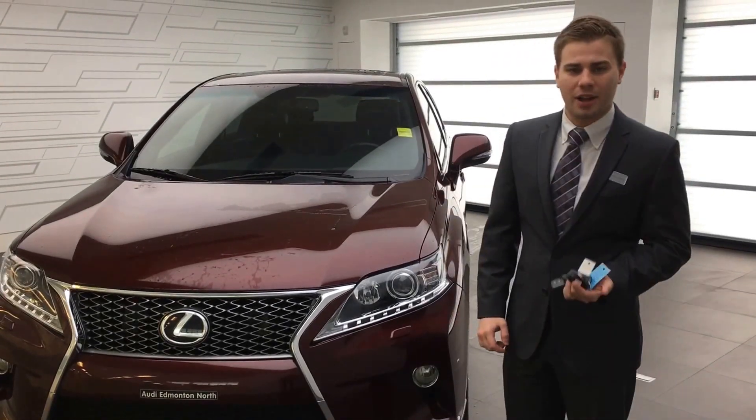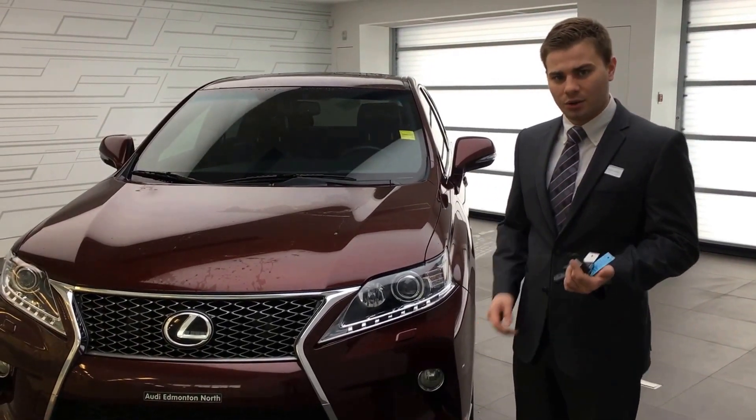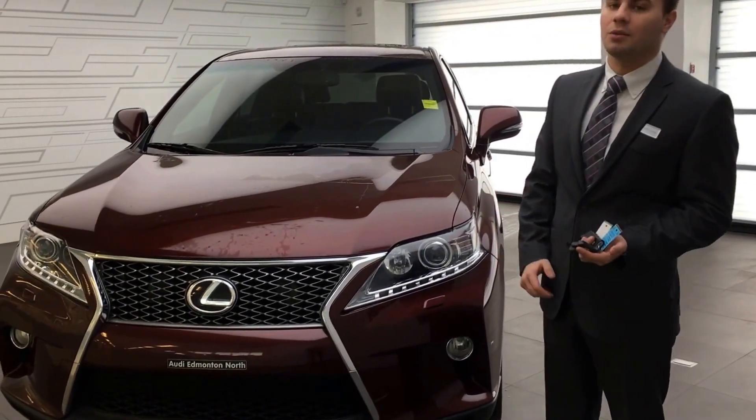Good morning Anselm, it's Sheldon here from Audi Edmonton North. As promised, I just wanted to do a quick video walk around on the Lexus RX 350 that you'd inquired about.